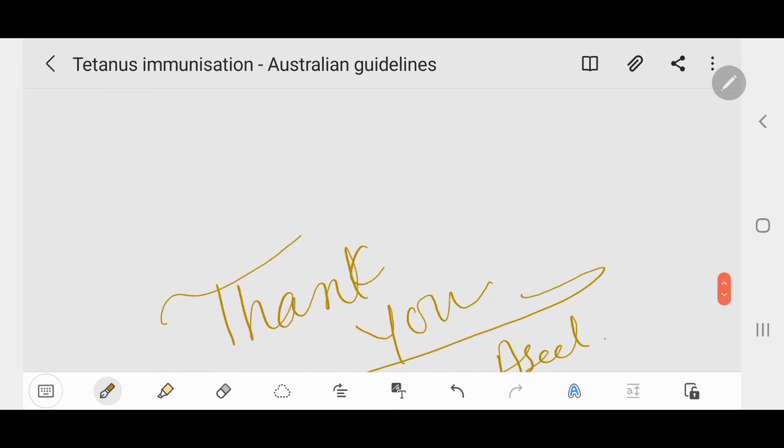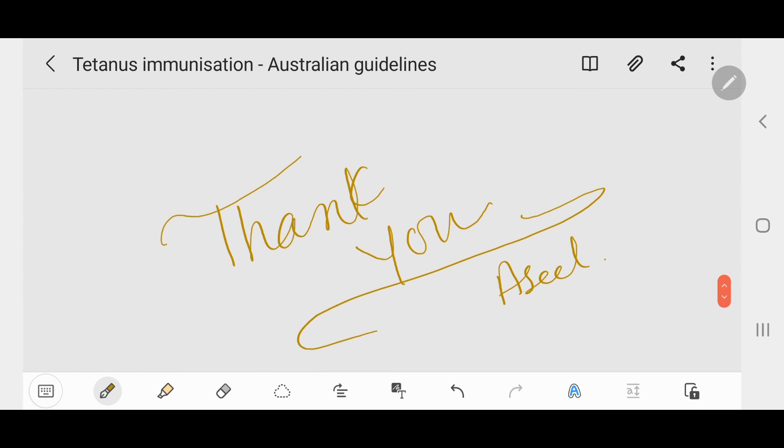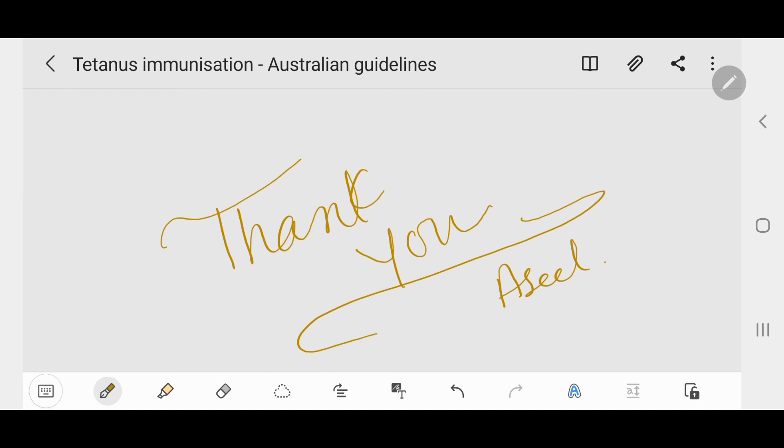I hope this video was helpful. Thank you so much for watching. Please like and share this video to support me, and subscribe to my channel.